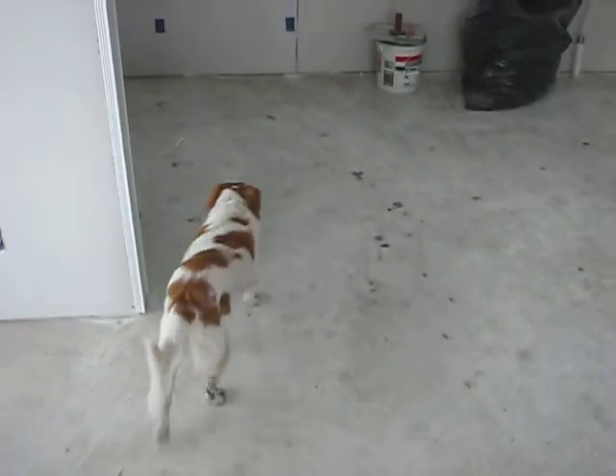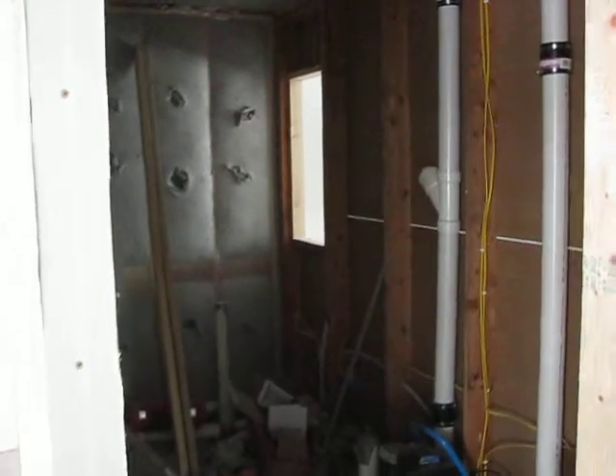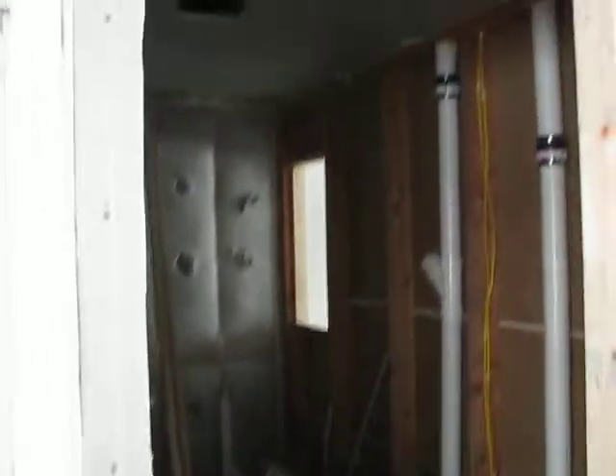That was Sadie. Down the hallway we go. Bathroom on the left. The only room that hasn't been sheetrocked, which is just kind of the junk room now.